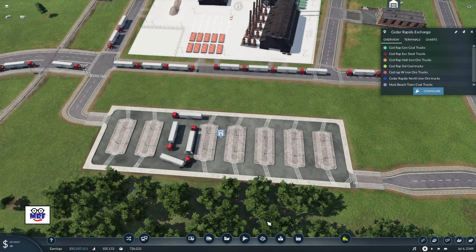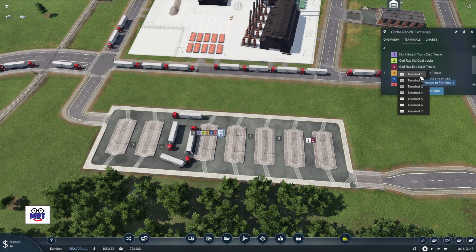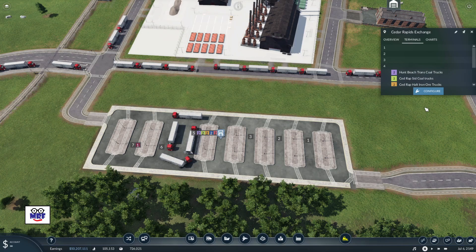The last thing to do is to assign each line its own cargo platform. This truck line here is the Cedar Rapids Exchange steel trucks — those are the trucks that load and deliver the steel. I like to have my settings on 'load all' so the trucks will stay until they're totally loaded, which means there will be a little bit of a lineup. For that reason I want this line to pick up on the far left platform. Let's assign the Cedar Rapids Exchange steel trucks to this platform by clicking on terminal, going to that line, and assigning it to terminal 7.